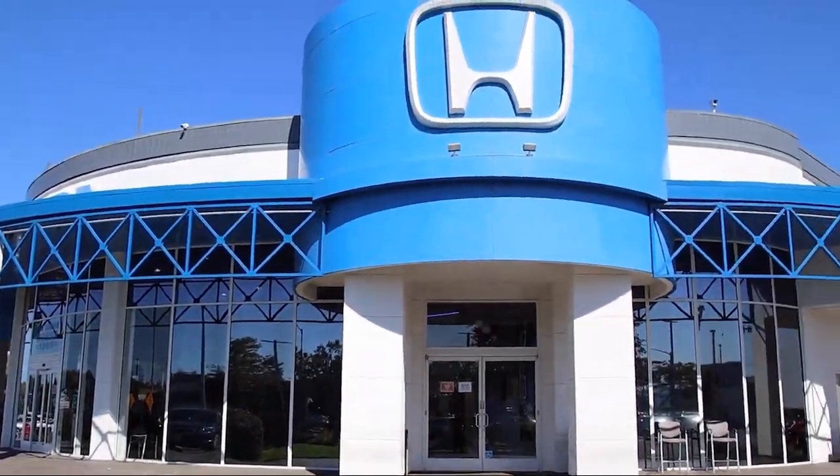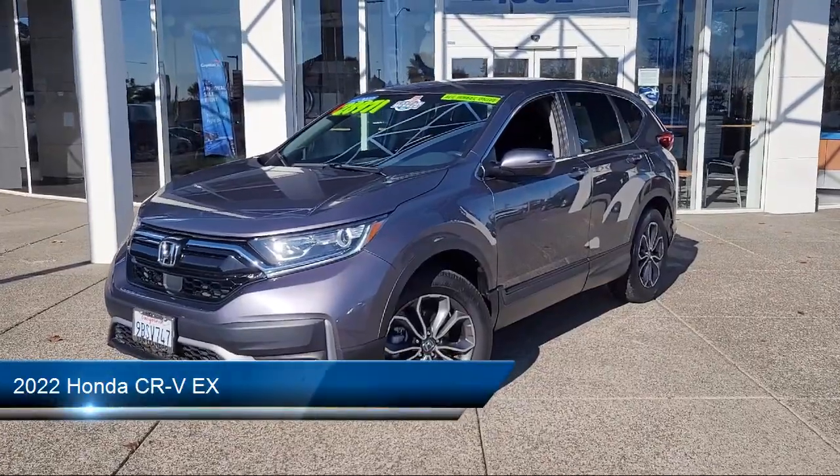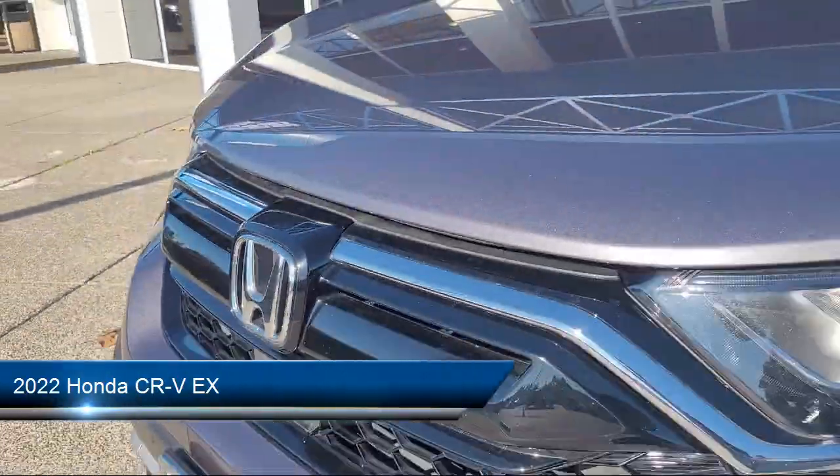Welcome to San Leandro Honda, and here's a look at one of our great vehicles for sale. It comes equipped with smart device integration, keyless entry, and auxiliary audio input.